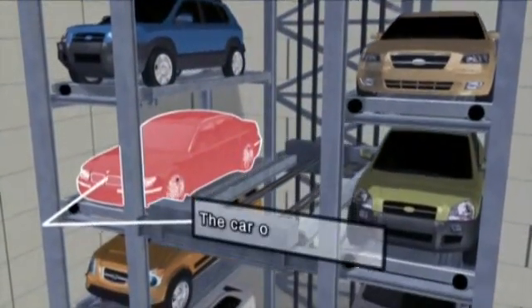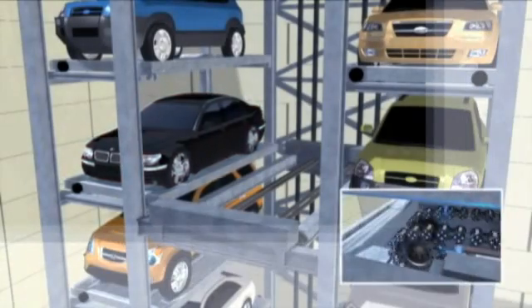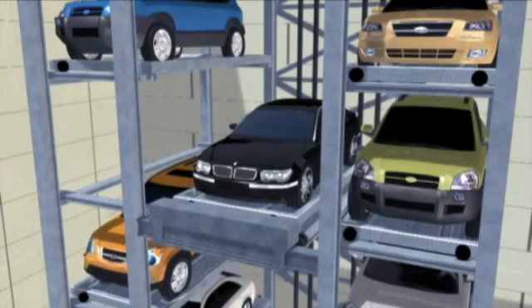The cage reaches the location of the vehicle to be retrieved for parking out. The pallet which holds the vehicle is moved to the cage, and the cage will deliver the vehicle swiftly for parking out.